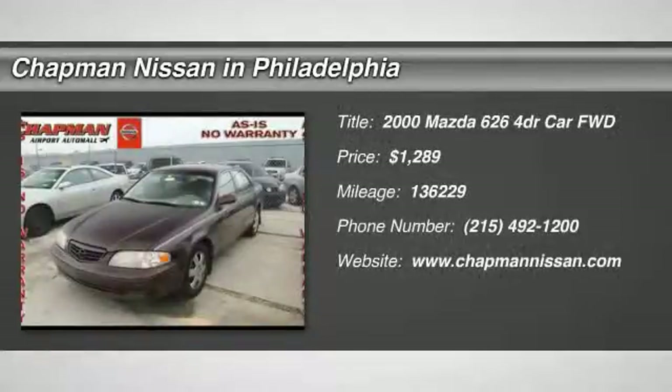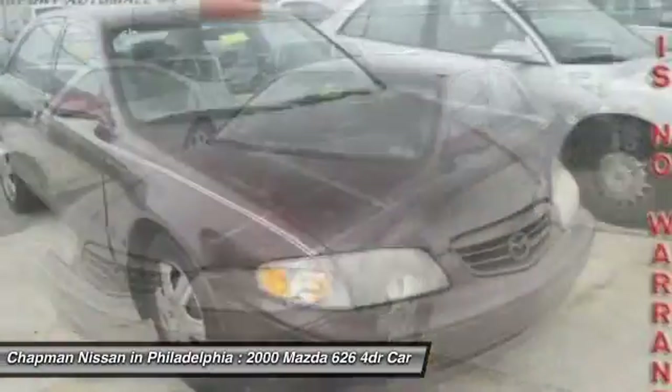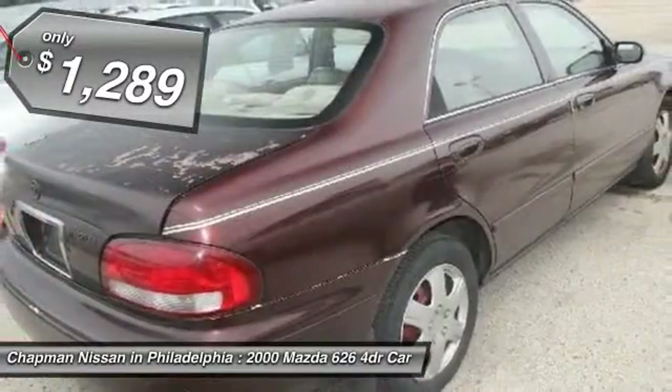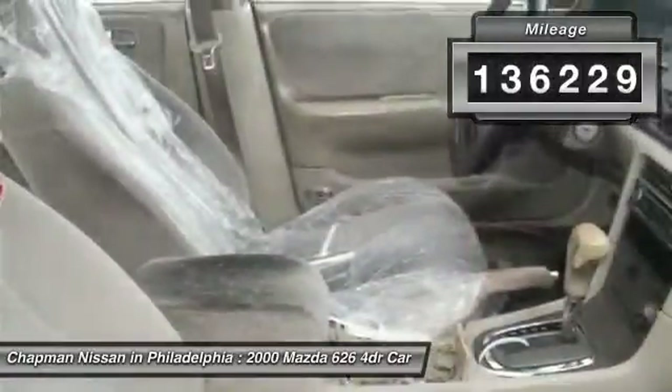New Arrival. Leather — the super clean, red 626 ES looks great. Please visit our website to view the complete Pure Cars Value Report, Vehicle History Report, and to learn more about the 626 at www.chapmannissan.com.